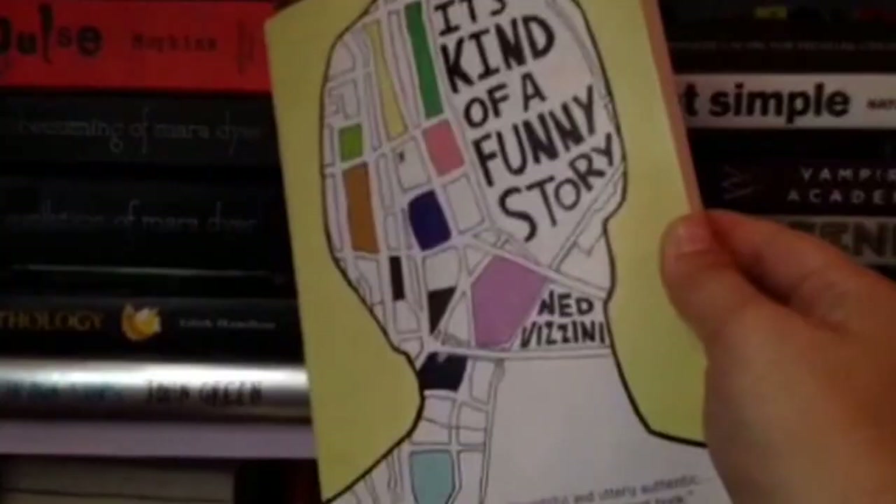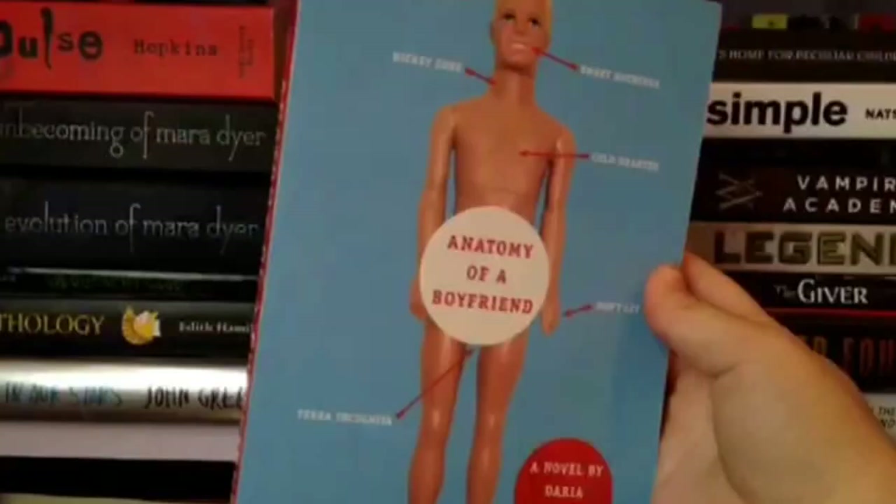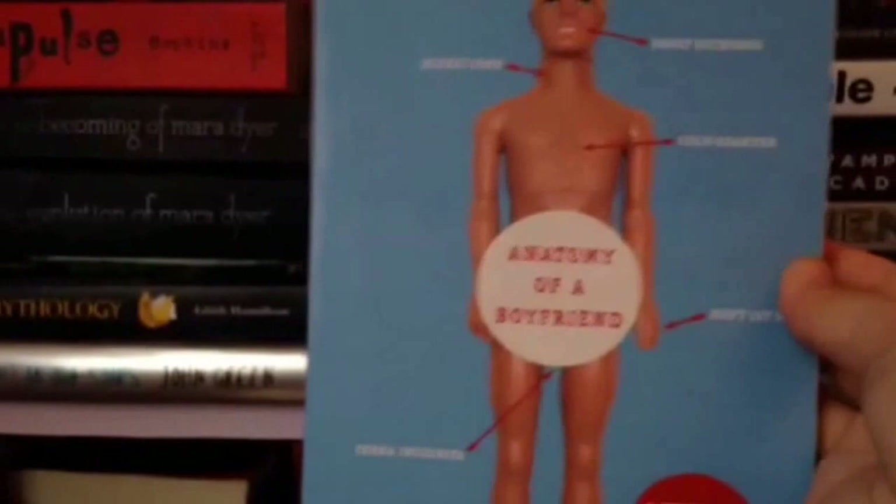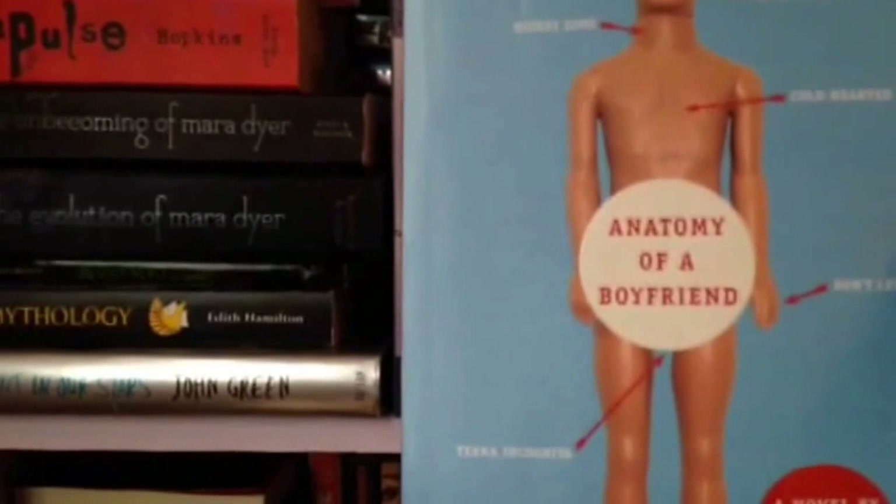Anatomy of a Boyfriend by Daria Snadowsky. First of all I was attracted to this cover because it's hilarious — look at all the stuff on it. This is short again and it has a sequel called Anatomy of a Single Girl, and I'm very excited to read that. This book was kind of weird but I really liked it.